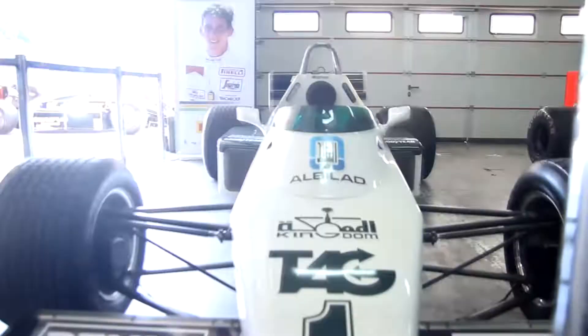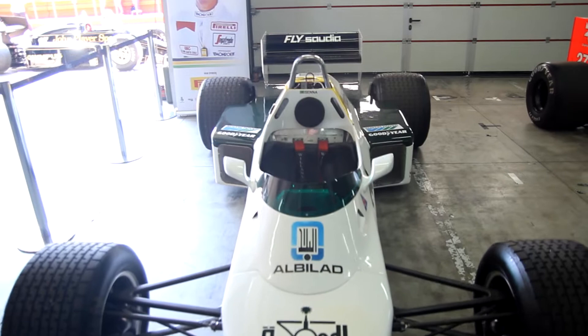Right behind me is one of Ayrton Senna's cars. It's beautiful, isn't it?